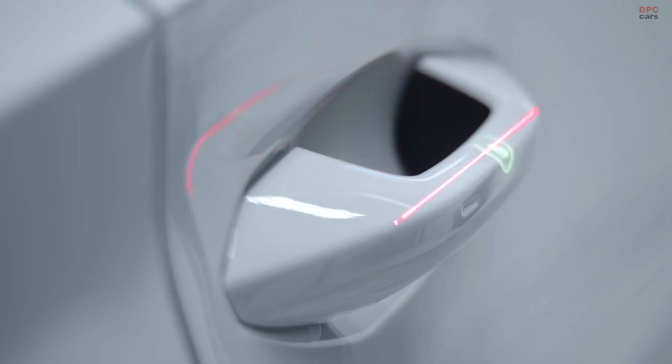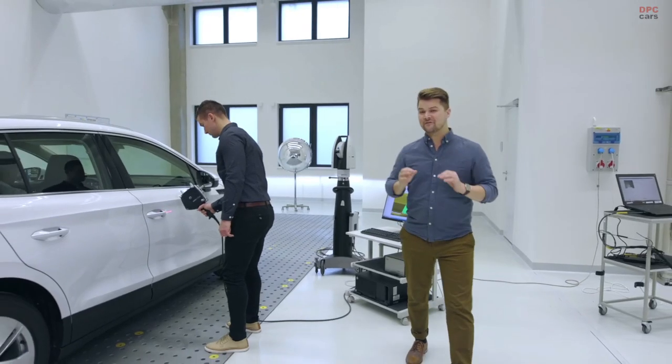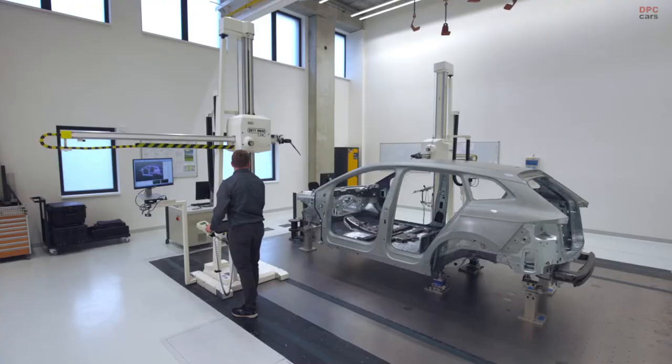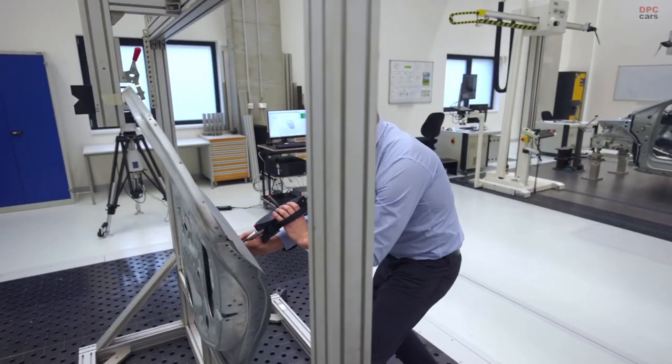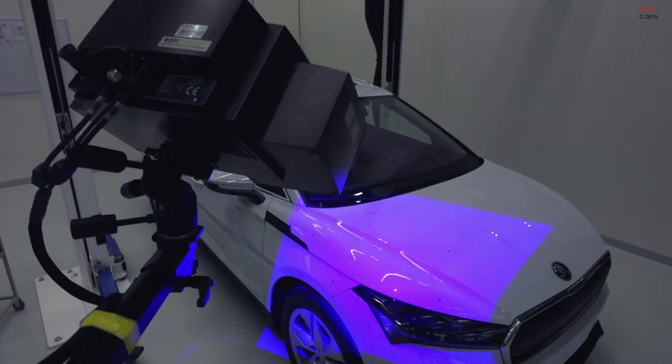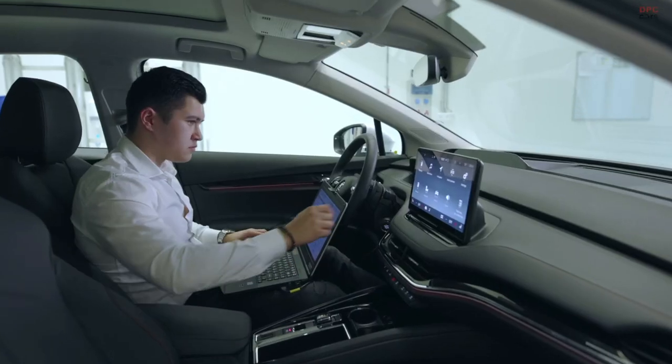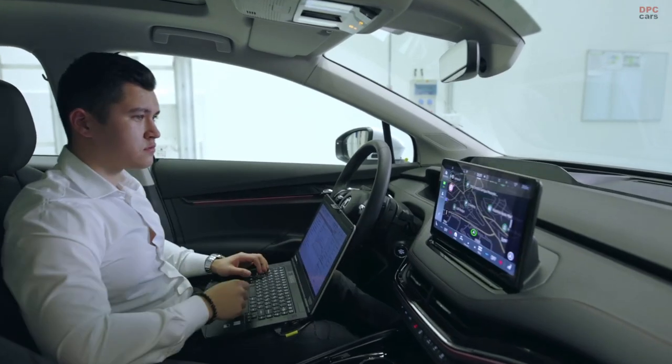Quality is of the utmost importance for Škoda, and even at the prototype construction stage it is not to be underestimated. The contact and contactless measurements with 35 micron precision, the functionality test, the system's diagnostics — it all happens during the entire production process.